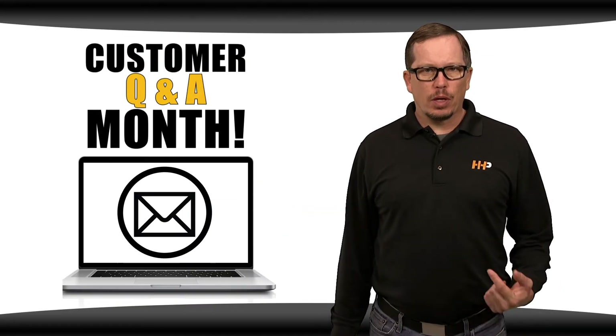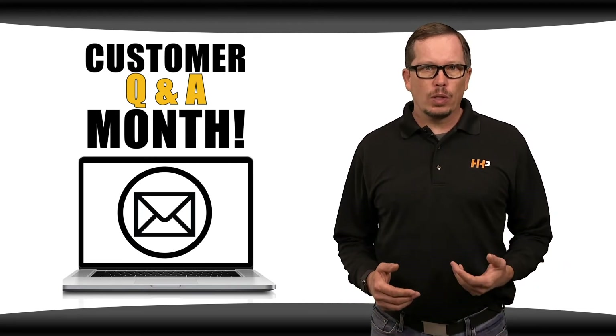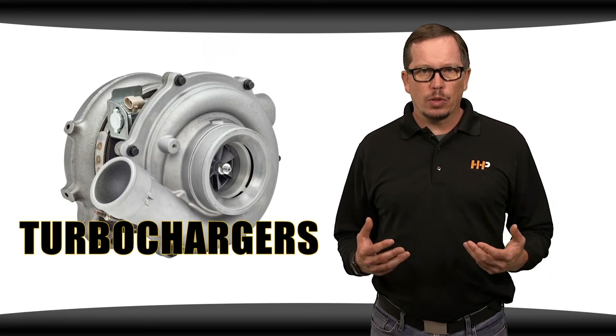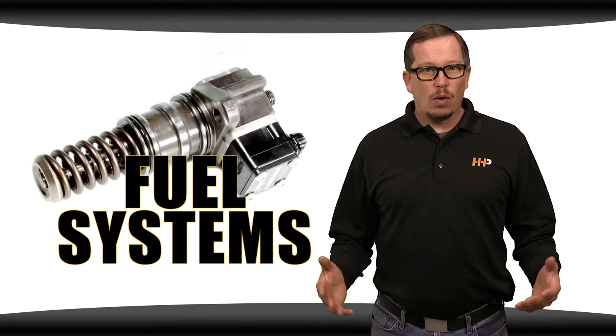Every day we receive questions from you the customer through email, social media, and from calls into our sales department. It's difficult to answer everyone's question that comes in, so this month we're answering a number of those questions about turbochargers, cylinder heads, and fuel systems. But today we're focusing on rebuild kits.